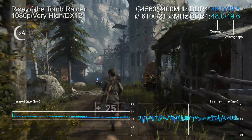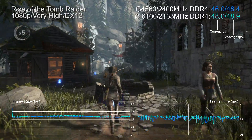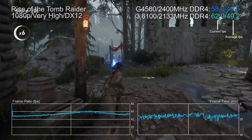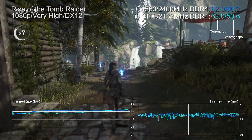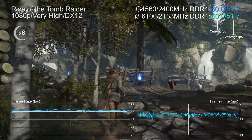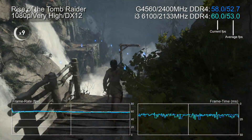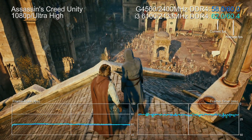Here's Rise of the Tomb Raider's CPU-busting Geothermal Valley. The Skylake i3 can only run with 2133 MHz RAM on budget boards, and it is faster than the Pentium at 3.7 GHz. However, with Kaby Lake we can push RAM speed to 2400 MHz, which opens up more processor performance - in effect we've eliminated the i3's frequency advantage by compensating with more memory bandwidth.